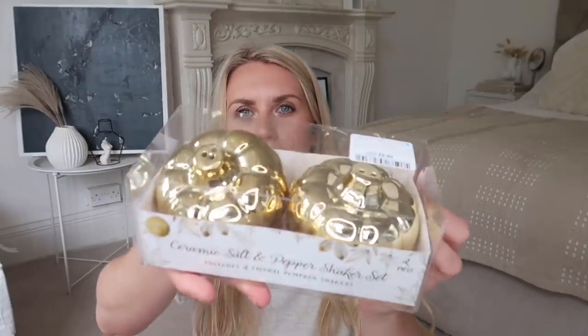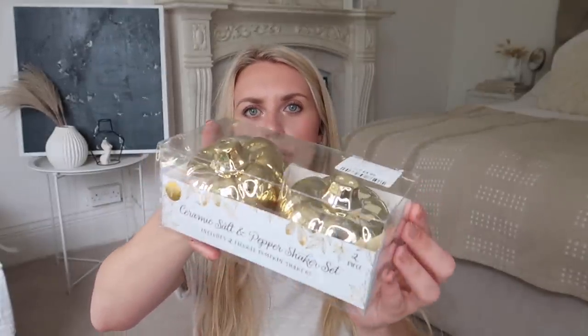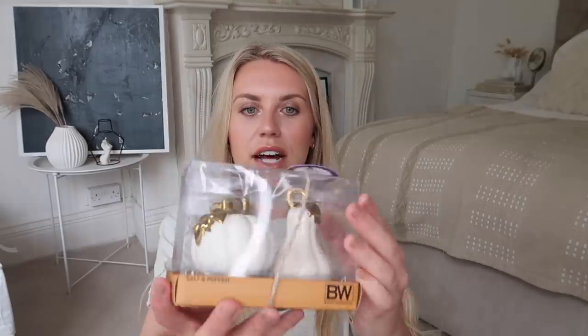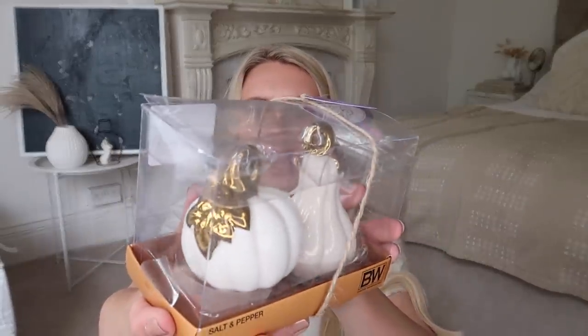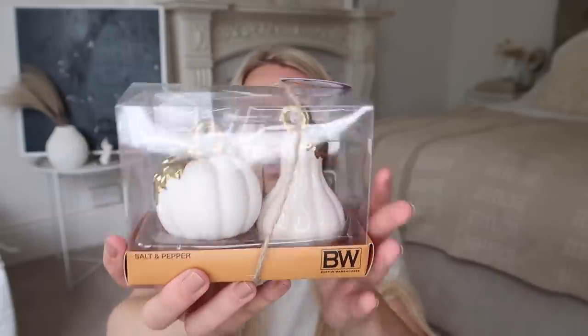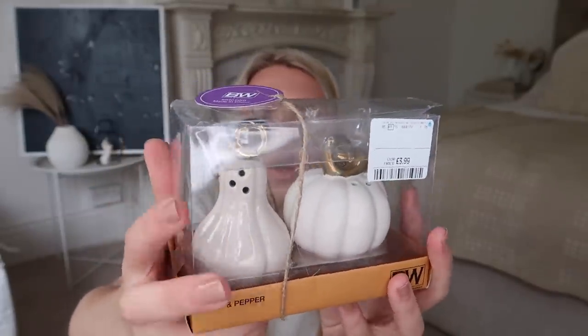Let's move on to TK Maxx. I've already done an autumn Home Sense TK Maxx haul if you missed it. I just collected a couple of items to include here. First, I got this ceramic salt and pepper shaker set — two pumpkin gold shakers which are so cute. However, I spotted another set I prefer more, also £3.99 — a little white pumpkin and a little squash with just a hint of gold. One has two holes and one has three holes so you can differentiate salt from pepper.